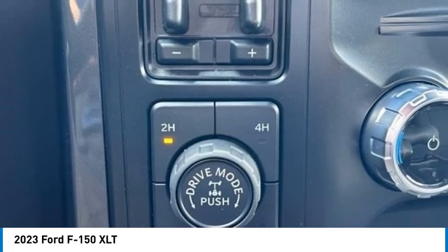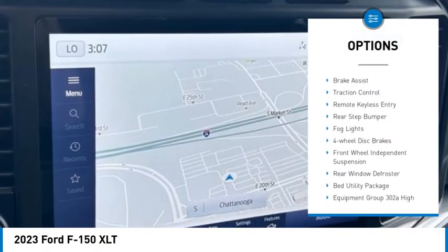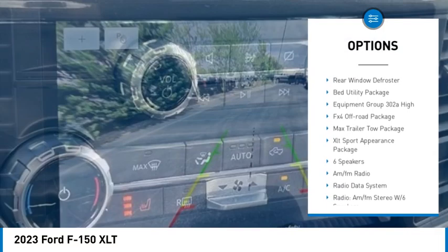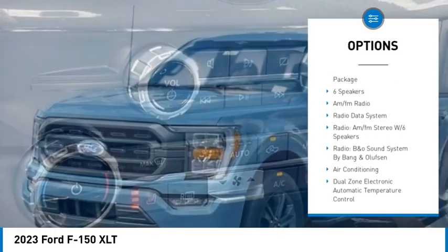Here are some of this vehicle's great options: hill descent control, electronic stability control, brake assist, traction control, remote keyless entry, rear step bumper, fog lights.